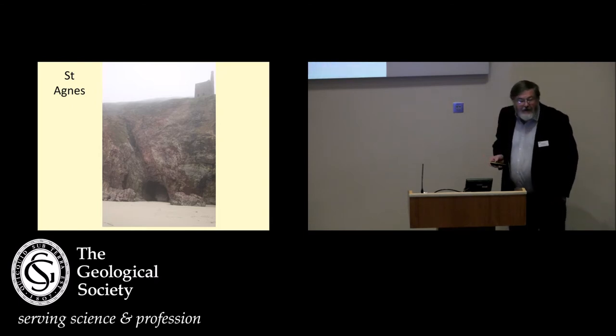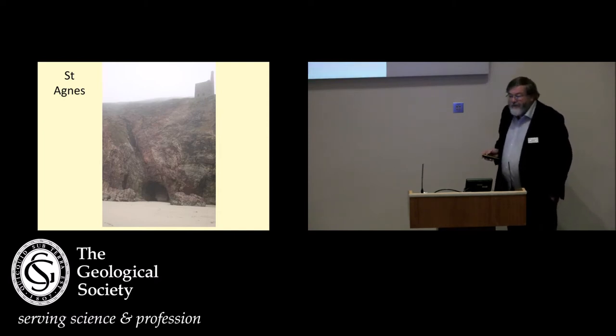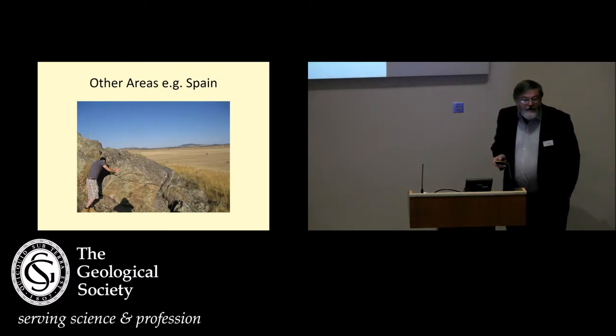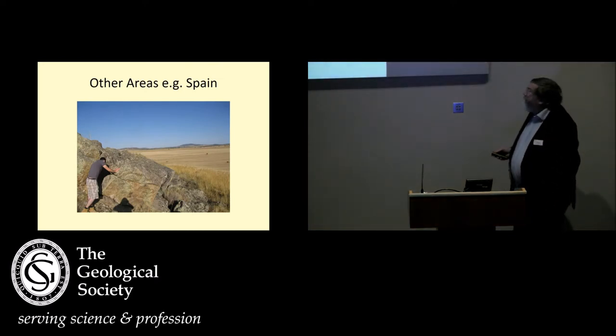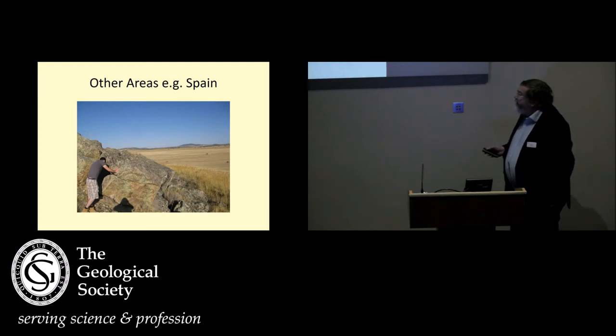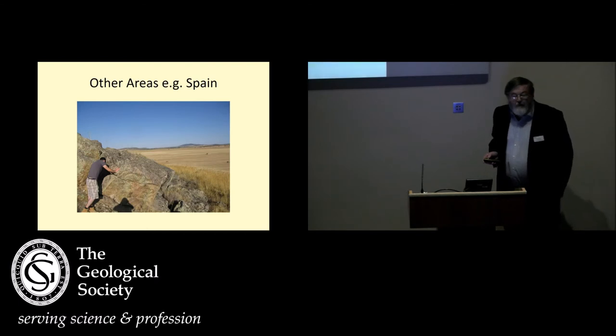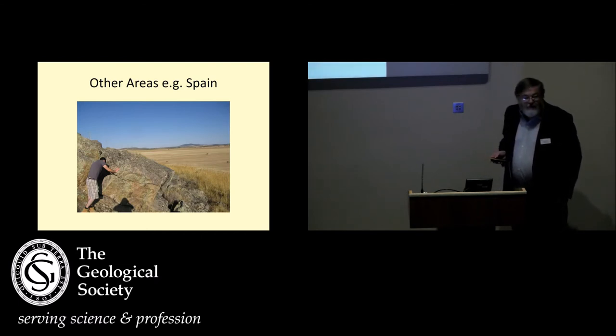So they're very closely related — can we use these dykes to actually sample them and get some idea of what the potential might be? They also occur in other tin-bearing areas. This is in Spain — this has not been recognised as an elven dyke, but it's a tin-bearing area with very similar sorts of dykes. Some of you from North America might be familiar with Mount Pleasant, where we've got very similar dykes with the tin deposits there.